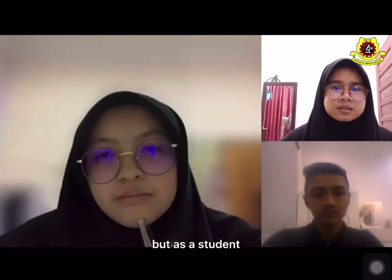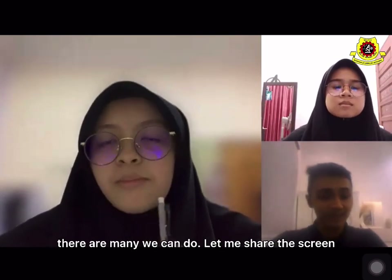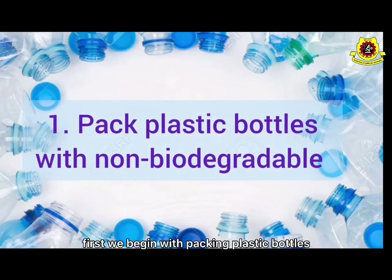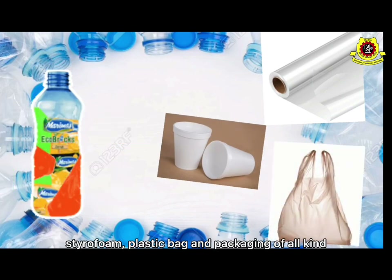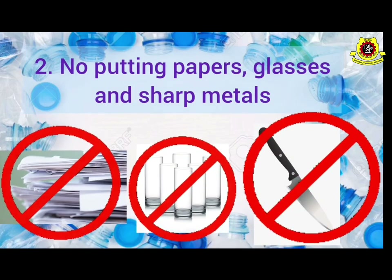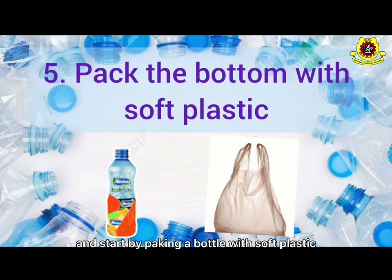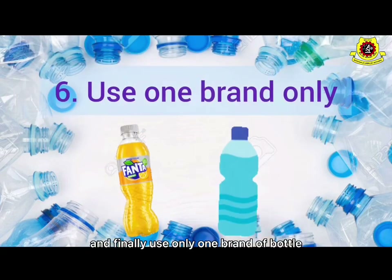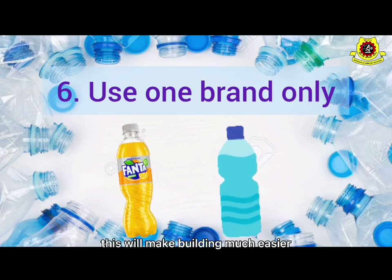But as students, what can we do? I saw the eco-brick posting — there are many things we can do. Let me share the screen. First, we begin by packing plastic bottles with non-biodegradable materials only, like cellophane, styrofoam, plastic bags, and packaging of all kinds. Secondly, no putting paper, no putting glass, and no sharp materials. After that, we use a stick to pack the bottle with as much plastic as possible. Then start by packing the bottle with soft plastic to fill the corners, and finally use only one brand of bottle — ECOBRICK. This makes the binding much easier.